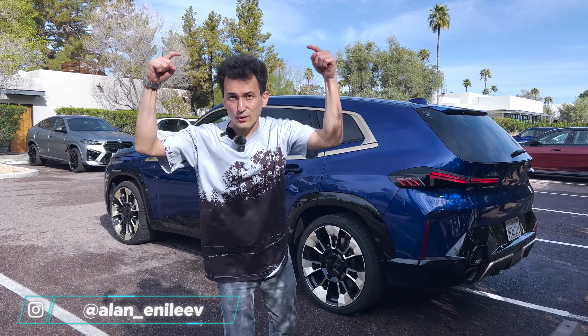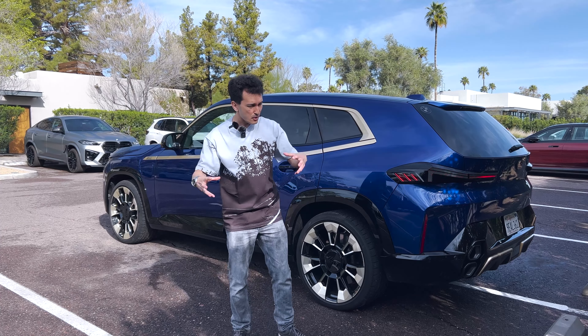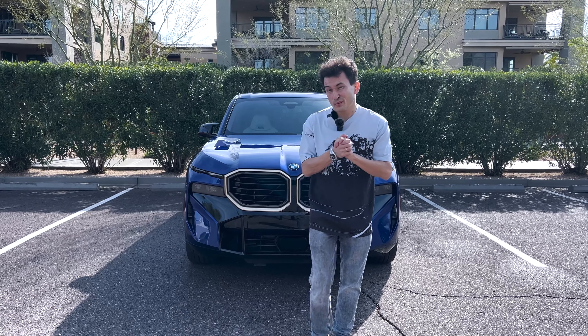Don't forget to follow my Instagram — 2.1 million followers — and we're trying to post all the content there first, so be sure to check it out. Let's start with the XM.